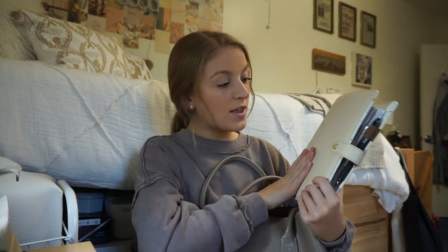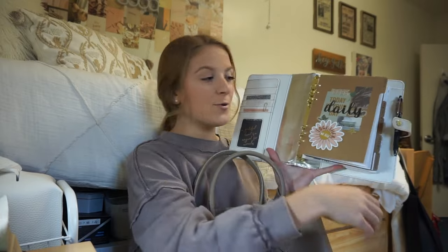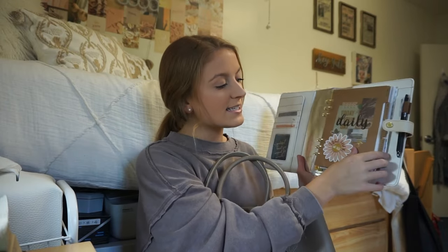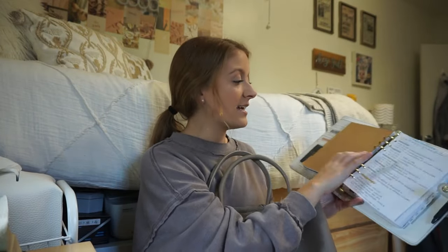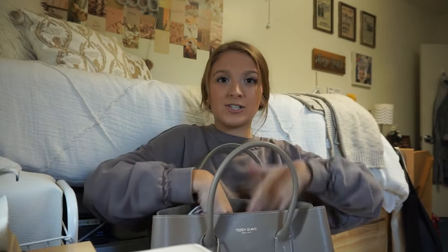The next thing I keep in my purse is my planner. This is a Webster's Pages planner — I've shown this a ton on my channel. It's a super cute A5 ring-size planner with daily sections. I keep track of health, groceries, fitness, finances, and there's a section dedicated to YouTube. I literally have to have this planner with me at all times; it's my pride and joy, so I love having a bag big enough and sturdy enough to carry it.